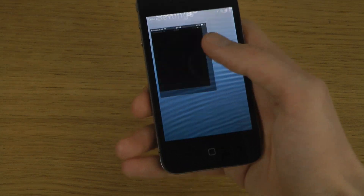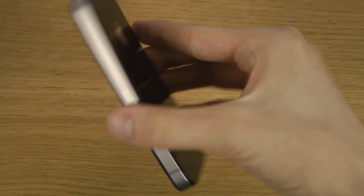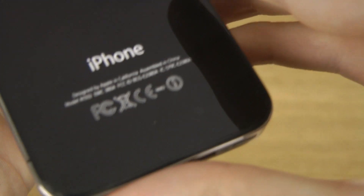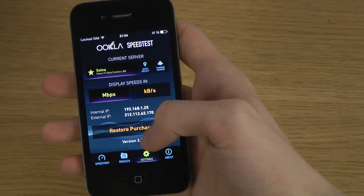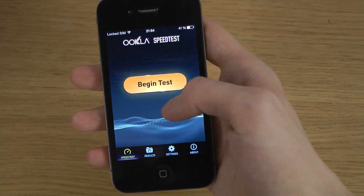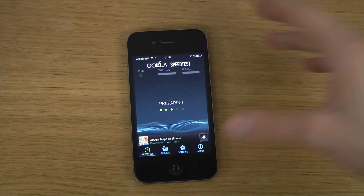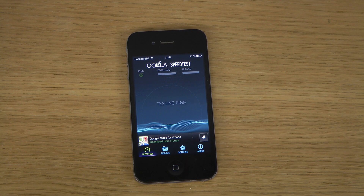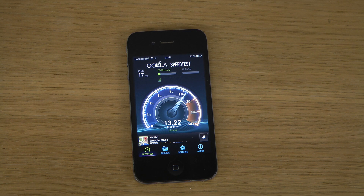But what about the speeds? What kind of speeds are you getting here? Let's just run this. I'm probably going to get some horrible speeds here, because that's usually what you get on an old iPhone.